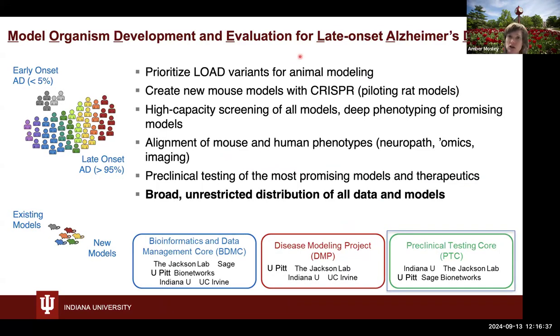Today I'm going to talk about a collaboration with Model AD — Model Organism Development and Evaluation for Late-Onset Alzheimer's Disease. This is a consortium that started in 2016 after the National Institute on Aging noticed a real lack in translational science in Alzheimer's disease. Model AD prioritizes late-onset Alzheimer's disease variants in specific animal models, and what's fantastic about this consortium is their broad, unrestricted distribution of all data and models — even the genetic models are available for all academic usage. I've been working with the Preclinical Testing Corps at IU School of Medicine, Jackson Laboratories, University of Pittsburgh, and Sage Bionetworks.